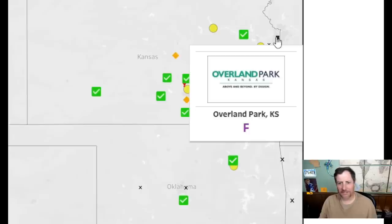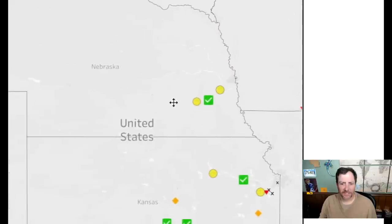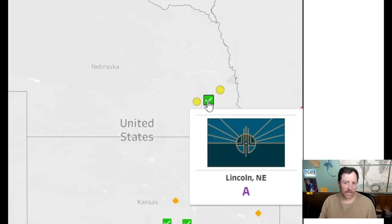Two, two. 'Above and beyond by design' — no, you get a one for that. That's awful. I like this one — purple with wheat and a wagon wheel, good for Nebraska. A little busy but it looks really good — I'll give it a nine. Wow, this is a very striking flag. My first impression is New Mexico — a very southwestern vibe — though that's probably the state capitol building. Really cool looking flag — a nine.